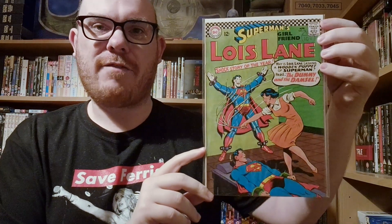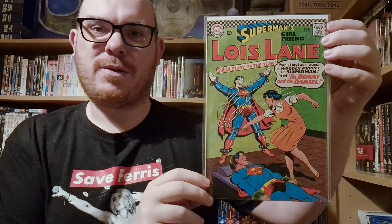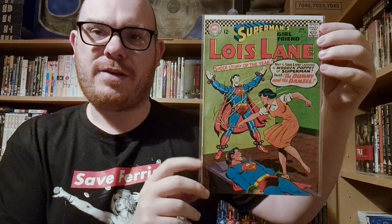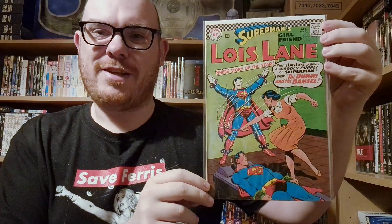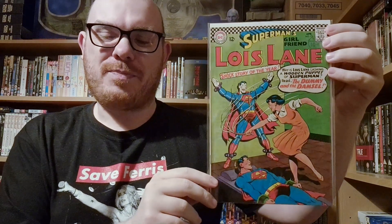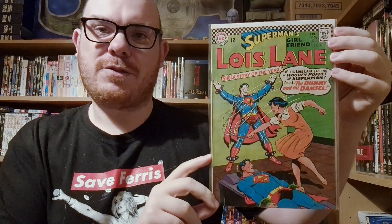My number one pick for the go-go checks challenge is the only genuine 1960s DC book I have that features the go-go checks, and it just so happens to be the same book Alan picked for his number one — that's Lois Lane number 73. It's a funny cover of Lois Lane whipping a dummy of Superman, with Superman tied to a table looking shocked. It's just a fun cover, and it's the only silver age DC book I have which features the go-go checks.